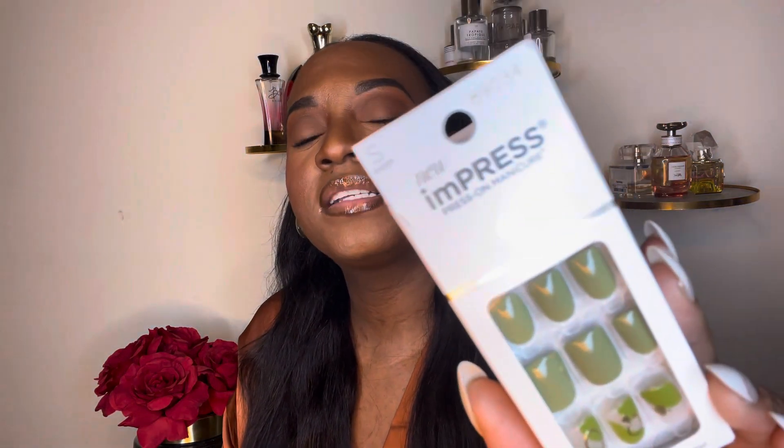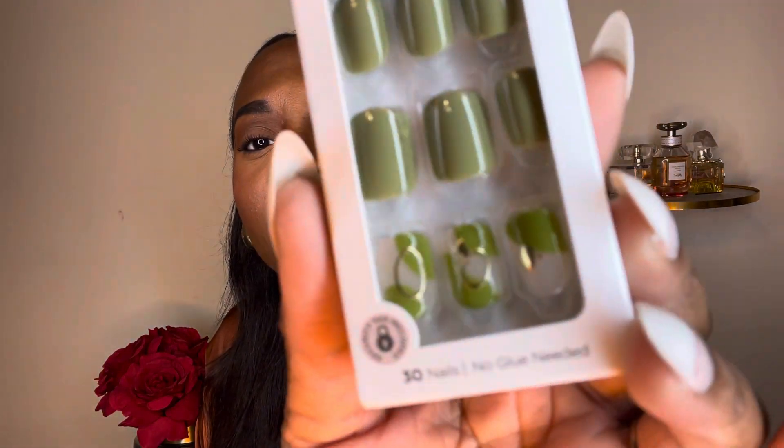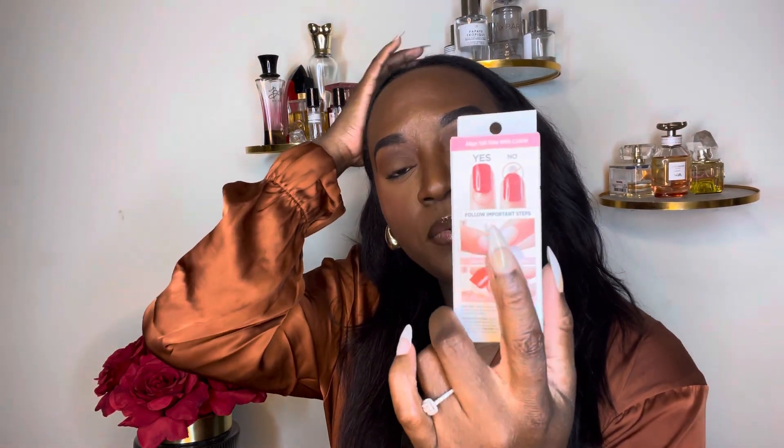I also want to show you these press-on nails by Impress. I got these because I was thinking Christmas vibes with the green and gold — I don't know why but the gold just made me think Christmas. These don't come with glue — they use a little sticky tab. I had a red set that lasted about three days, but I'm a little rough on my nails, so take that as you will. Really, really cute though.